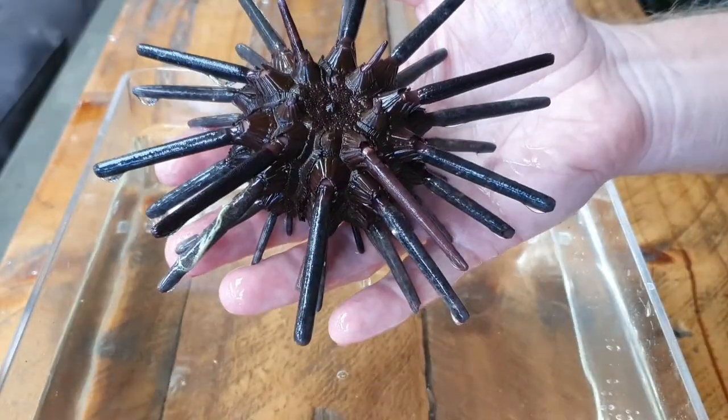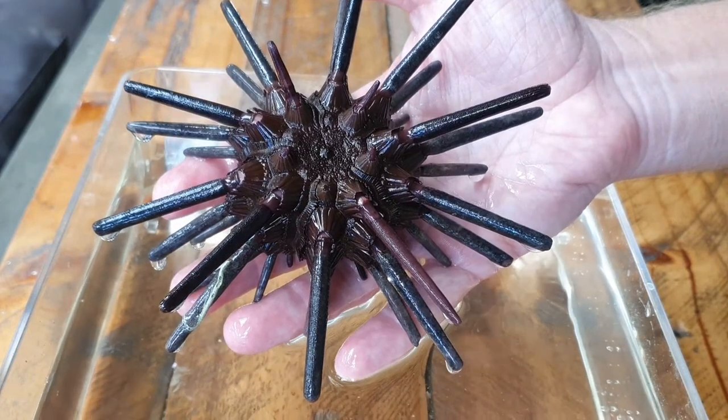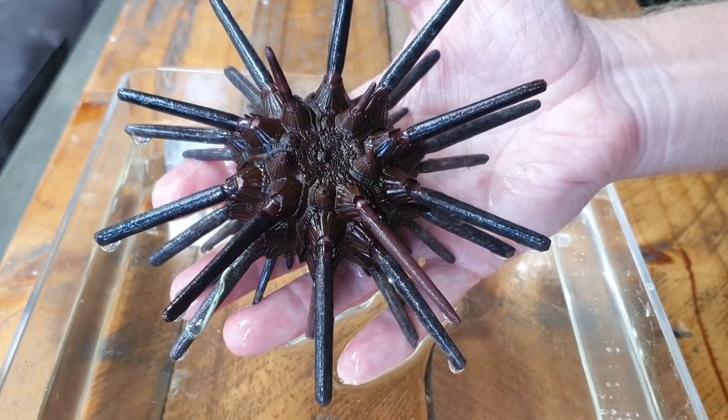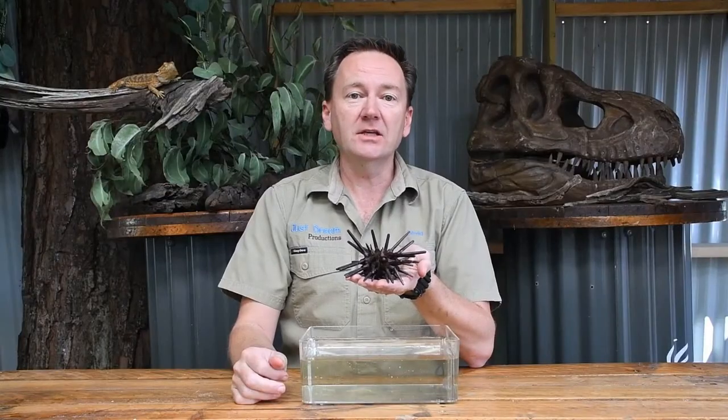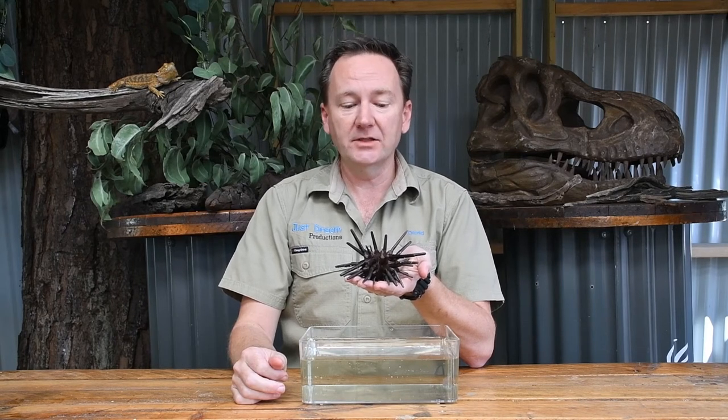They get their name from these pencil-like spines that they have covering their body. The sea urchin belongs to the same family as the sea star and the sea cucumber — that is the echinoderm family. It is quite a hard word, but it just means spiny skin.